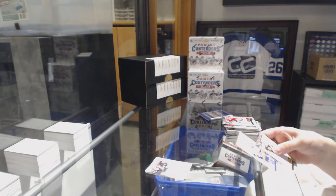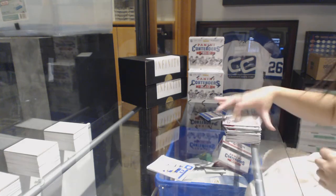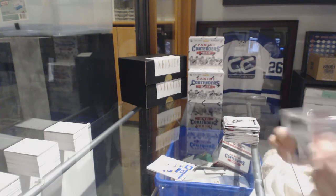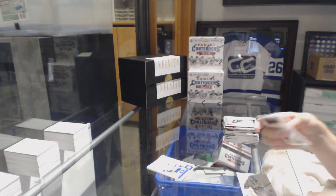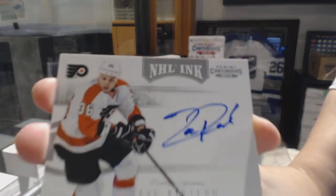Calder Contenders of Matt Carpinali for the New York Islanders. And an NHL Ink Auto for the Philadelphia Flyers — Zach Rinaldo.